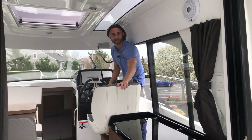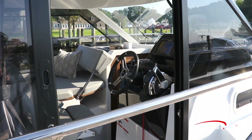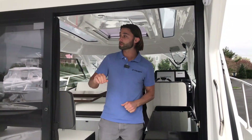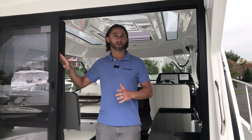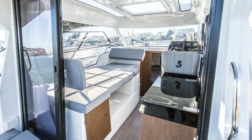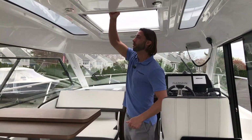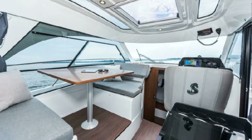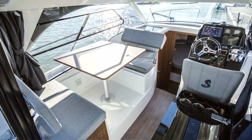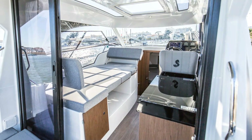The cabin of the Beneteau Antares 9 is accessible through the sliding starboard door and through the three-panel sliding door in the aft. Both doors are equipped with pins at the top and the bottom designed to keep the door in place even when the boat's running at full throttle. On the Antares 9 you can have both sliders open, the skylight open, and the port side sliding window open, letting the breeze flow through and making this interior-concept boat still feel like you're outside on the water.